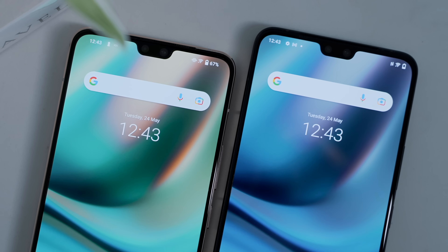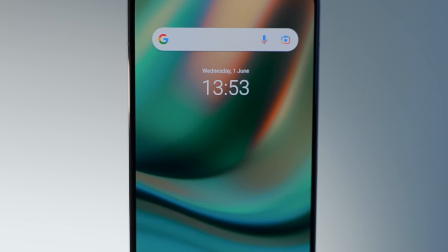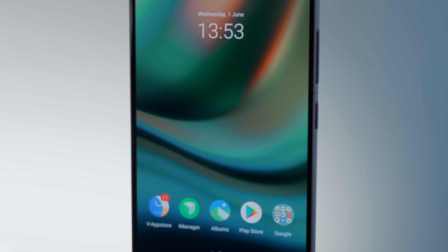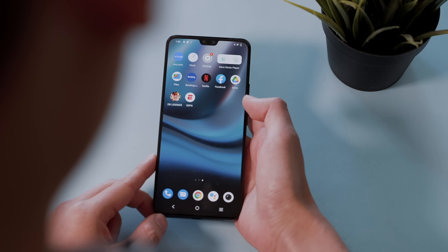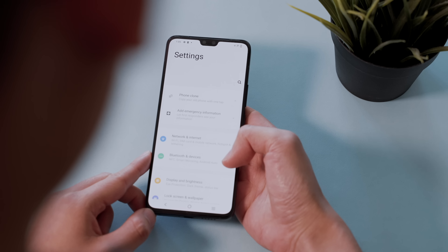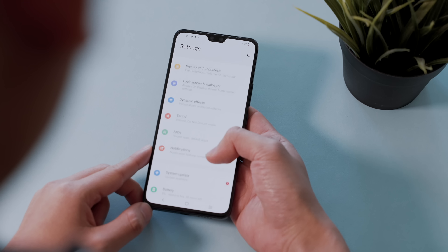The screen is also curved for that wrap-around effect, which is a nice touch at this price point. Screen brightness is quite bright at 600 nits max brightness, which makes it usable in almost all scenarios — except in direct sunlight.